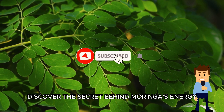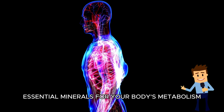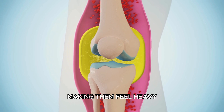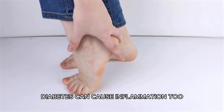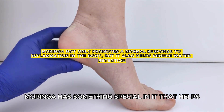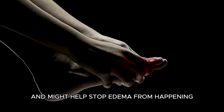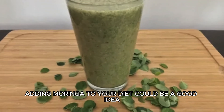Discover the secret behind Moringa's energy-boosting capabilities as it unlocks a treasure trove of essential minerals for your body's metabolism. Swelling, which we call edema, can be painful. Sometimes extra fluid builds up in certain parts of your body, like your legs, making them feel heavy. This can happen because of inflammation. Diabetes can cause inflammation too. Moringa has something special in it that helps fight the swelling — we call it anti-inflammatory properties. This means it can reduce inflammation and might help stop edema from happening. So if you have diabetes and want to prevent that uncomfortable swelling, adding Moringa to your diet could be a good idea.